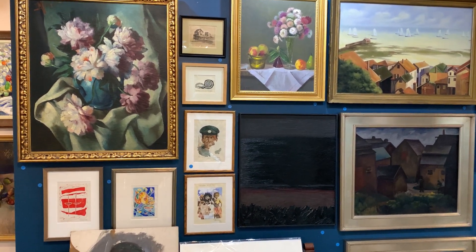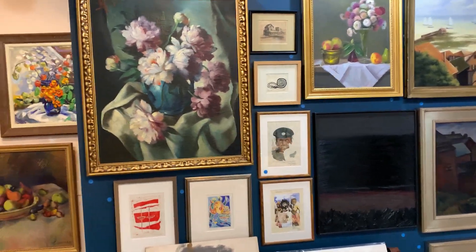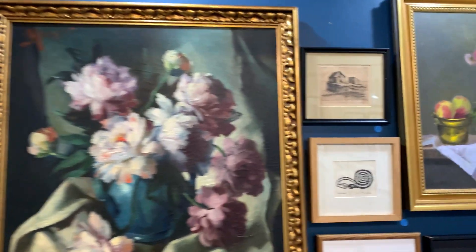Hey everybody, let's consider this auction preview number three. Since everything is hanging I'm doing it this way, so we're going to be able to go quickly around these. This is Maurice Cumpri — beautiful, beautiful piece.